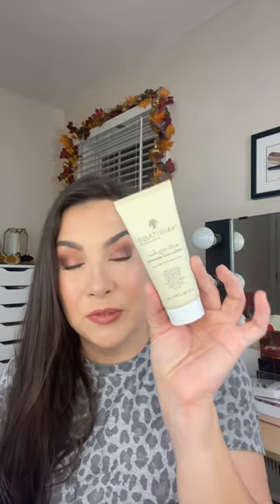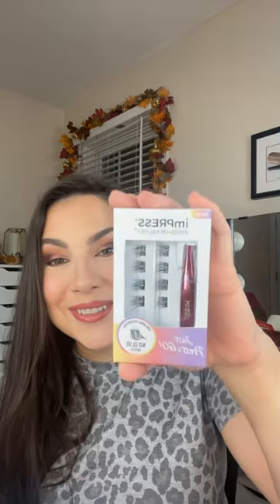Heritage Out of My Hair Gentle Daily Shampoo — you're getting two fluid ounces of that. So excited about this: the Impress Press on Falsies. Just press and go, it says, and they even give you the little tweezers in there.